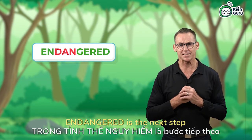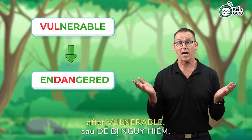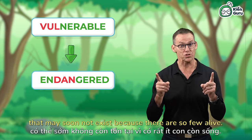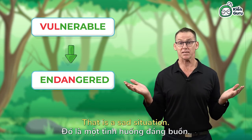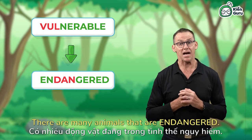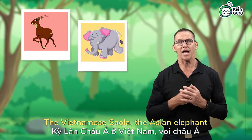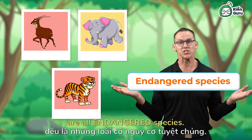Endangered is the next step after vulnerable. An animal that is endangered is an animal that may soon not exist because there are so few alive. That is a sad situation. There are many animals that are endangered — the Vietnamese saola, the Asian elephant, and the South China tiger are all endangered species.